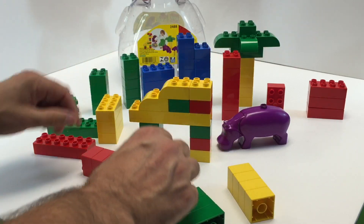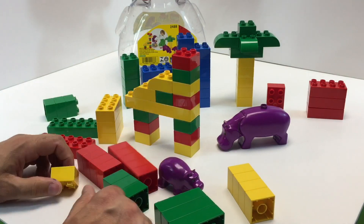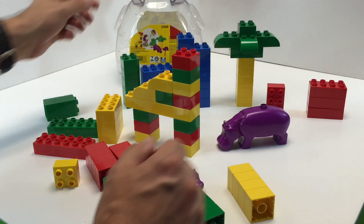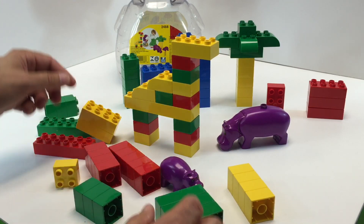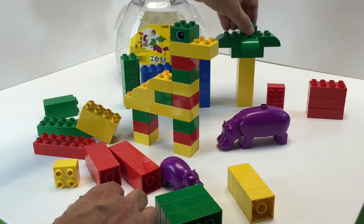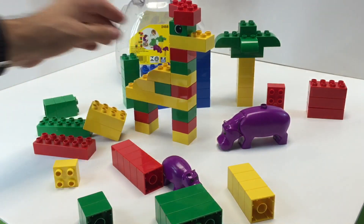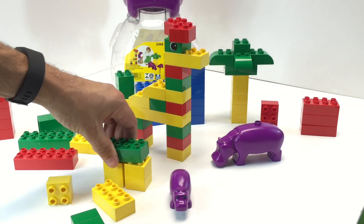I'm trying to build it like the box shows. Where's the eyeball piece? Oh no, I used the eyeball piece on the tree — my tree has eyes! They also do kind of an illegal-type build style here.